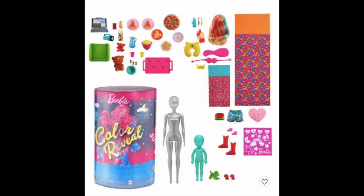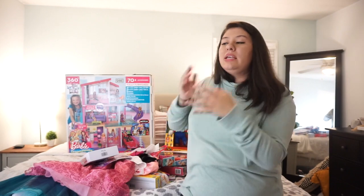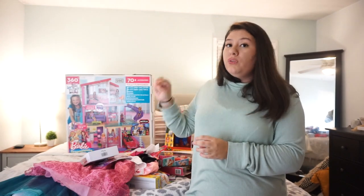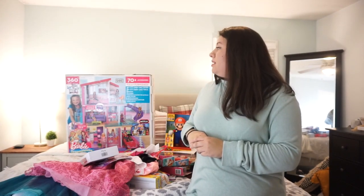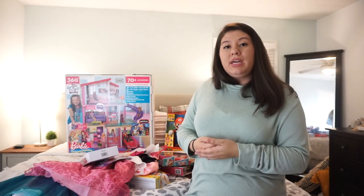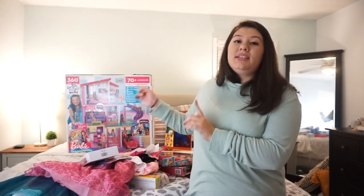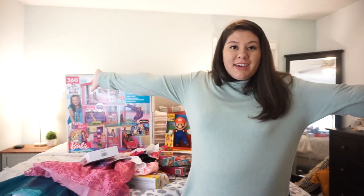I almost forgot — I placed an order for the Barbie Color Reveal set. She's seen tons of videos of this Barbie and has been requesting it, so I got it for a really good deal as well, though I haven't received it yet. And as you can see in the back, we did get her the Barbie Dream House. She's been wanting it for a while; it is pretty pricey and it's the only thing we paid full retail price for. But we thought she was at a good age to use it, and after saving so much money on everything else, we felt we could go ahead and get it.